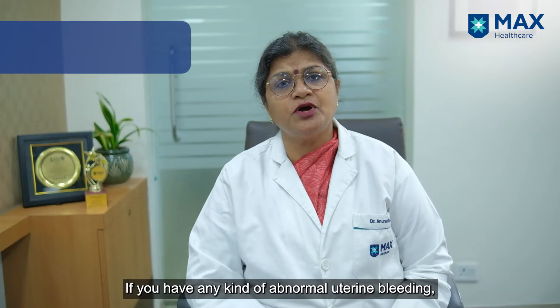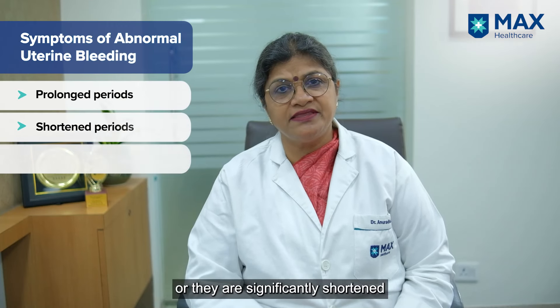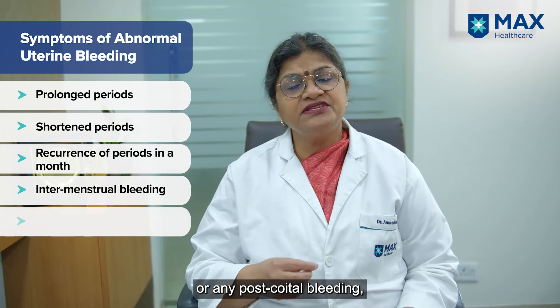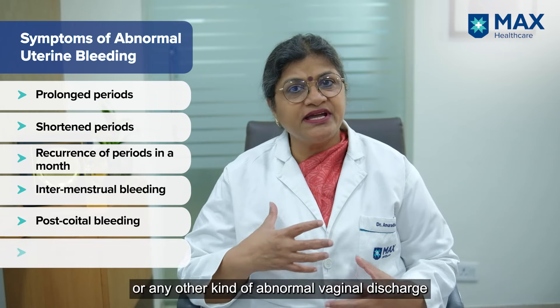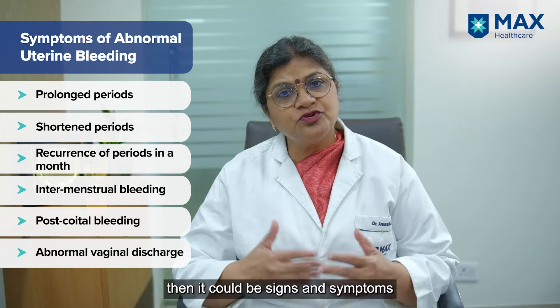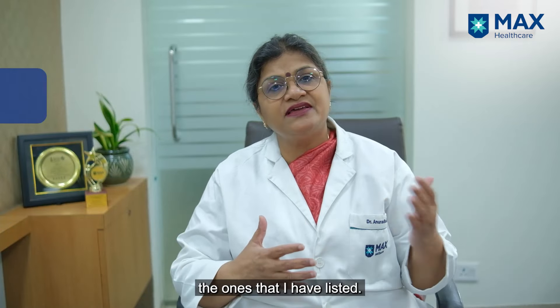If you have any kind of abnormal uterine bleeding — whether periods are prolonged, shortened and recurring frequently, intermenstrual bleeding, post-coital bleeding, or any abnormal vaginal discharge not responding to local treatment — these could be signs of pathology in the uterus from the conditions I've listed.